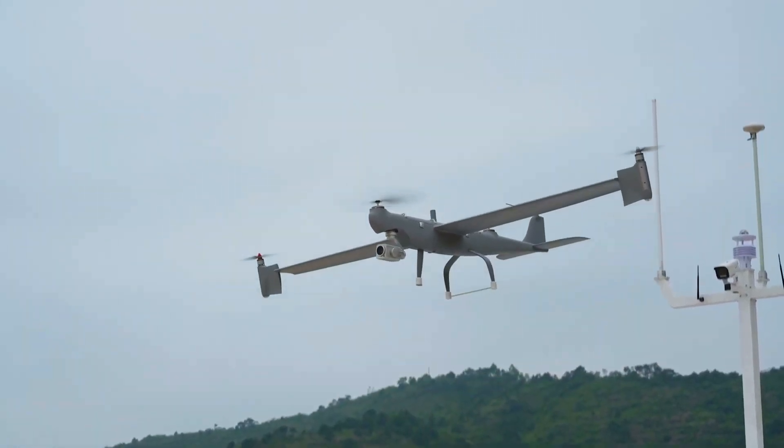Hey Drone Nerds, Andrew here. What would you get if you combined the ease of flying a quadcopter with the efficiency of a fixed-wing aircraft? You'd get the Autel Dragonfish.